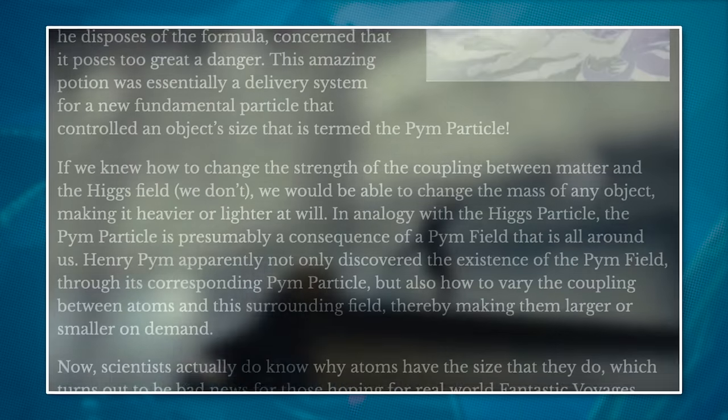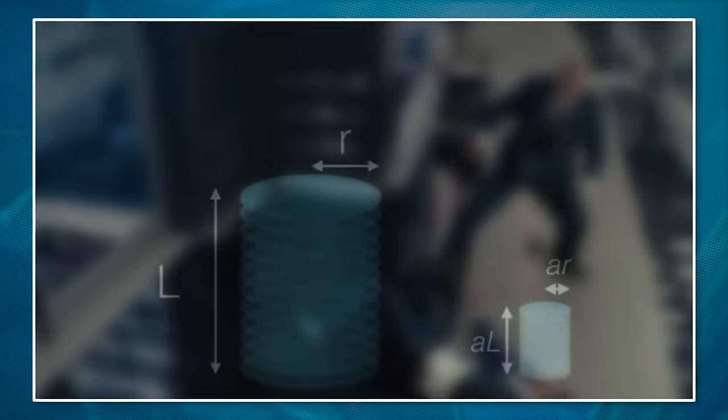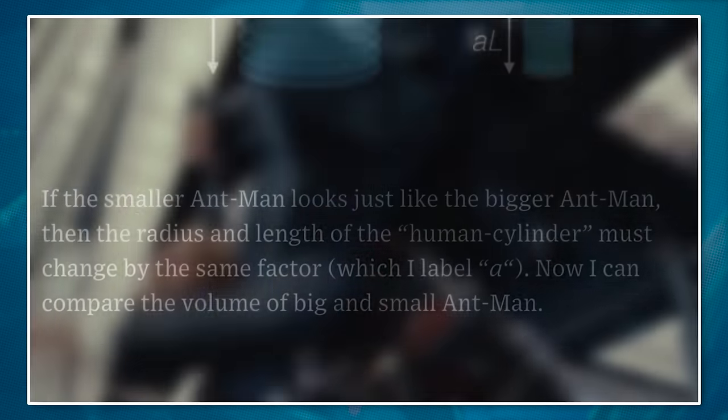Many people across the internet have already talked at length about the inconsistencies of his weight and density and all of that stuff — I'll have links in the description below if you want to read some of that. But there's one thing that I haven't really seen many people touch on just yet: even if Hank Pym or Scott Lang could shrink down to the size of the tiny Avenger, they would probably be effectively blind. Let me explain.